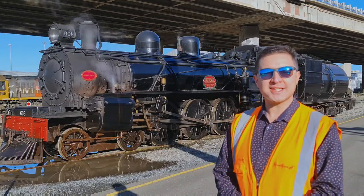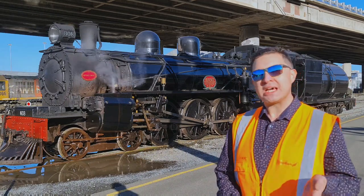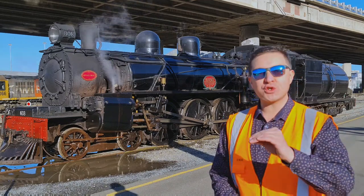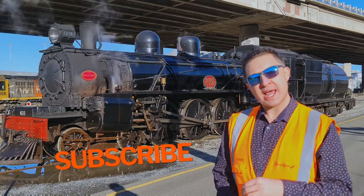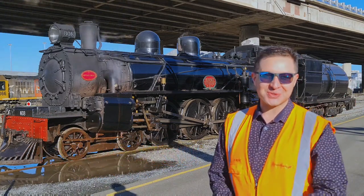Thanks for watching this video guys. If you want to see more of AB608, JA1271, or any other vintage heritage New Zealand trains including some of the KiwiRail stuff, make sure you subscribe to Rails Aotearoa as we'll be dropping content every month. Thanks for watching — I'm Kaweris, ka kite anō.